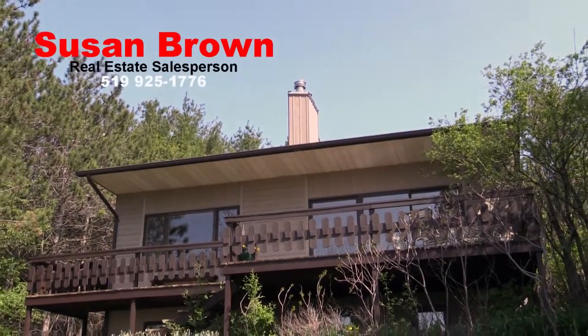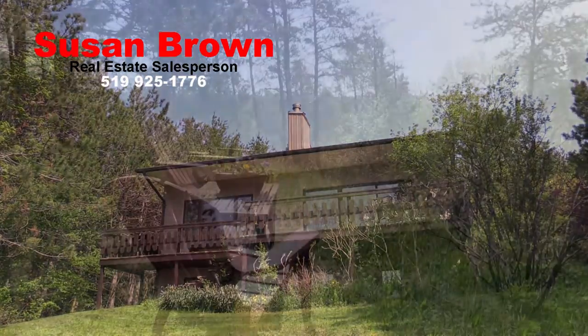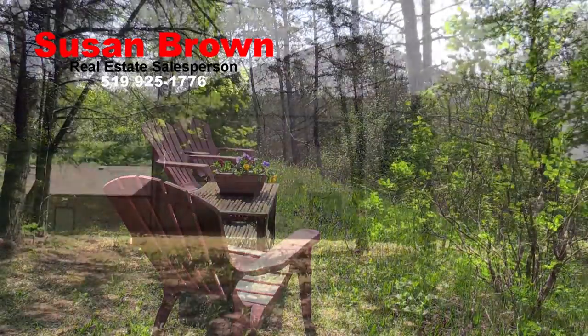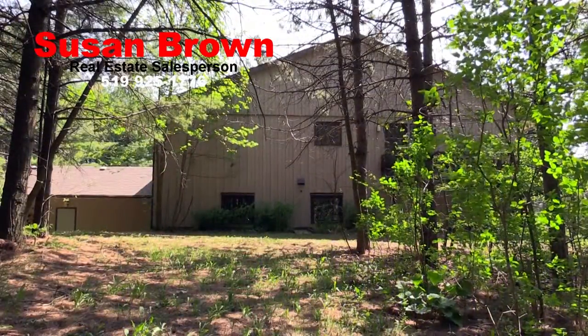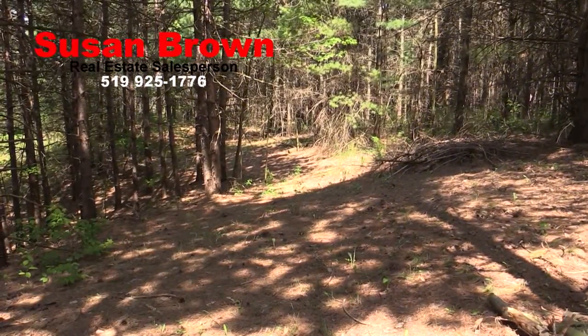This charming chalet-style two-level country home, approximately 1,400 square feet on each level, awaits its next owners in the rolling hills of Malmer Township. A family weekend retreat with 29 acres of mixed bush and cut trails, you feel as if you have your own parkland to enjoy.